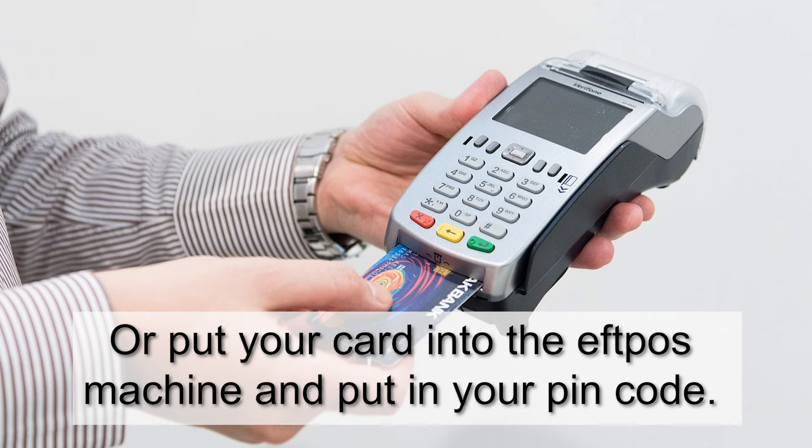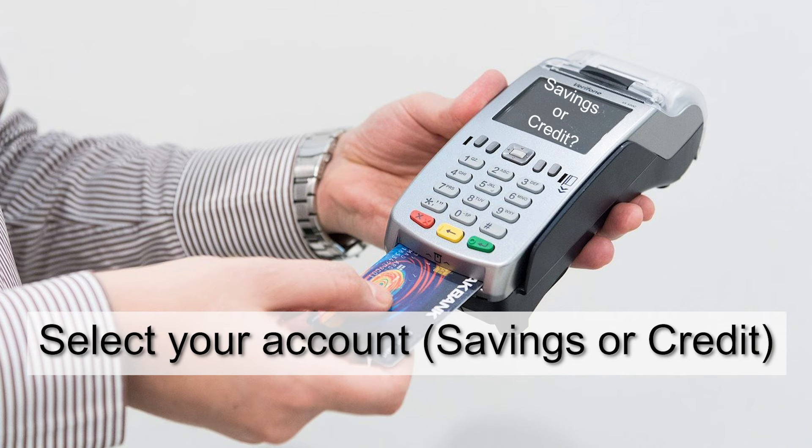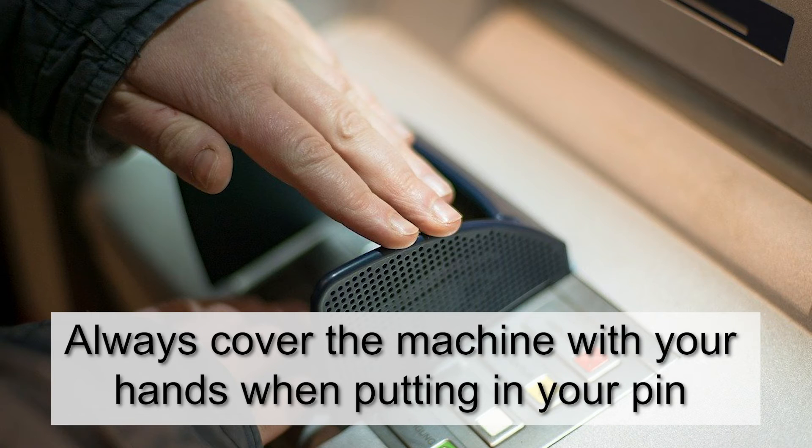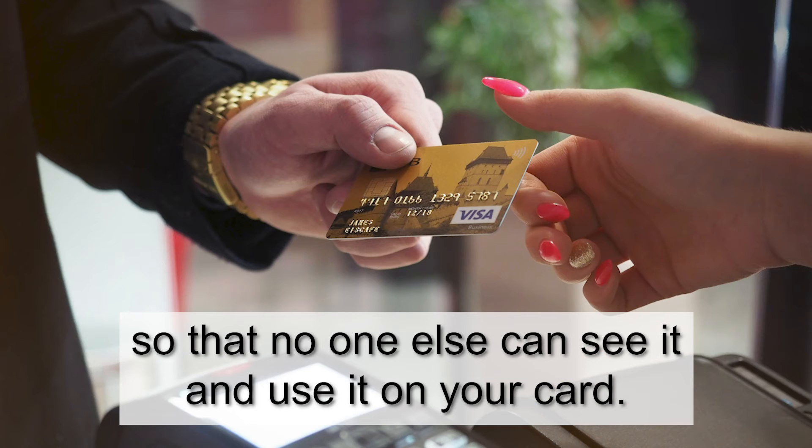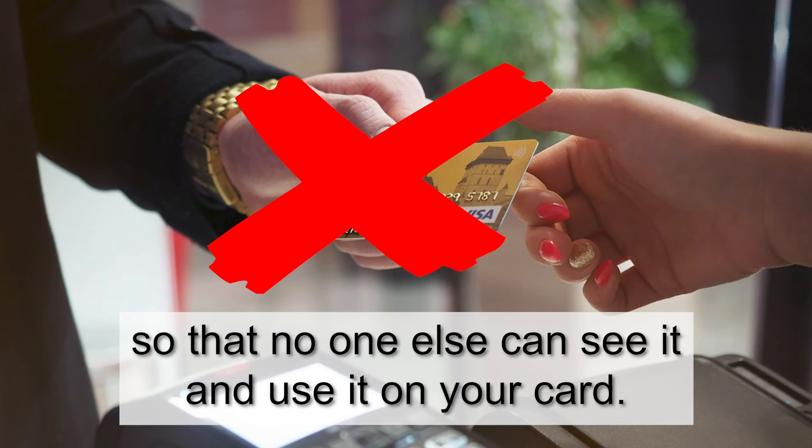Or, put your card into the EFTPOS machine and put in your PIN code. Select your account, savings or credit. Always cover the machine with your hands when putting in your PIN, so that no one else can see it and use it on your card.